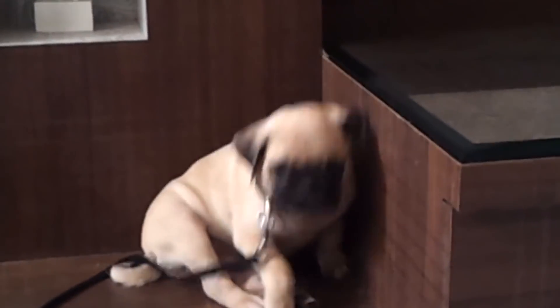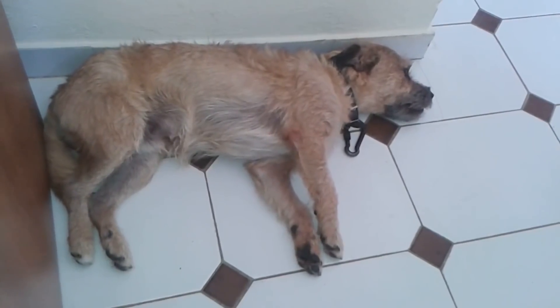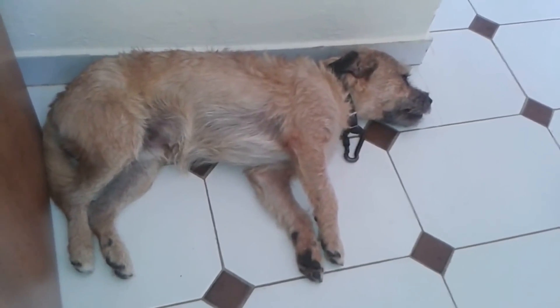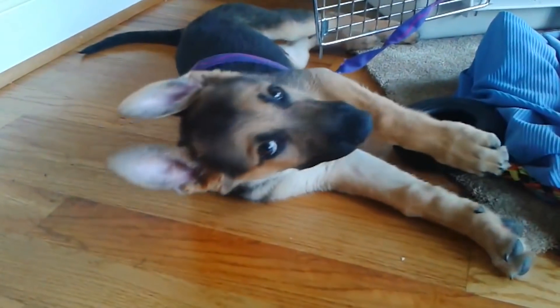Don't forget that their hours of rest are highly important for dogs, as it allows them to recharge their energy, soak up what they have learned during the day and offers them the well-being they deserve. This is why it's indispensable to let our dogs rest, especially when they are puppies.